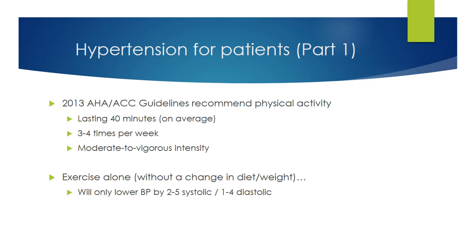Think of diet and exercise as a lifestyle change. Take a moment to rethink how you want to live the rest of your life and whether you wish to prioritize your health. It's worth noting that exercise alone — without a change in diet or weight — will only lower your blood pressure by two to five points systolic and one to four points diastolic. So do not neglect diet and weight management.